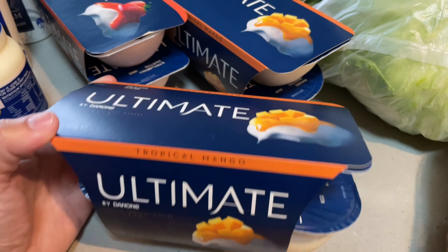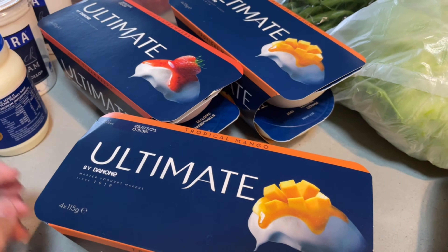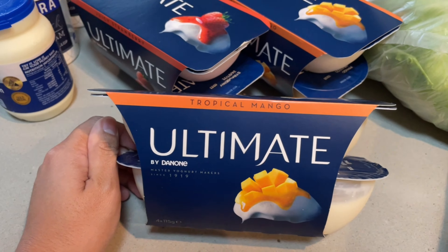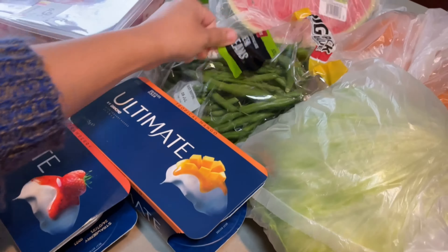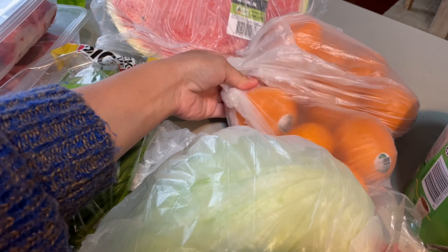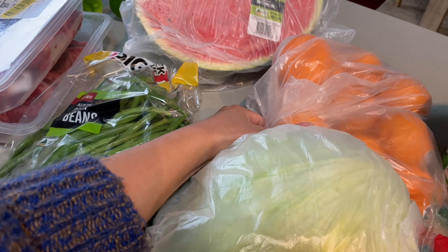These ones are really nice and on special as well. Normally they are $4.00-something each but now they're down to $2.50. We also have beautiful green beans, lettuce, and imperial mandarins — those are about $2.90 per kilo. The watermelon pre-cuts are $2.00 a kilo.